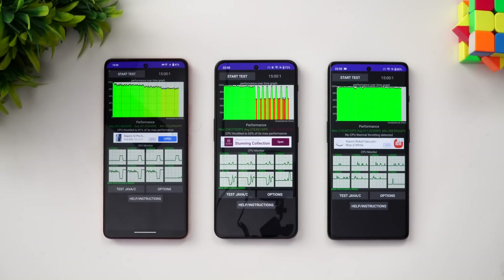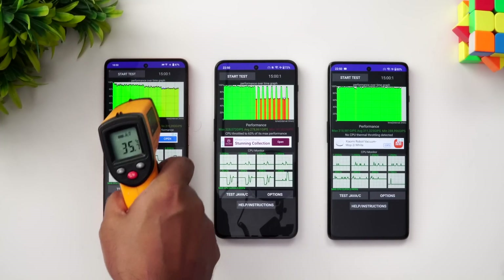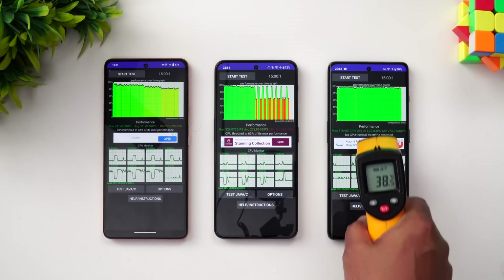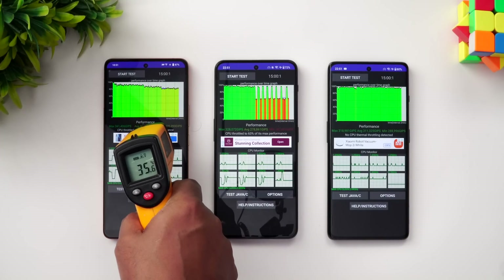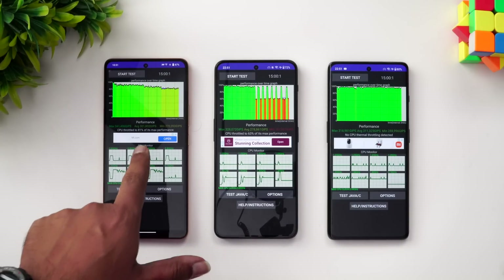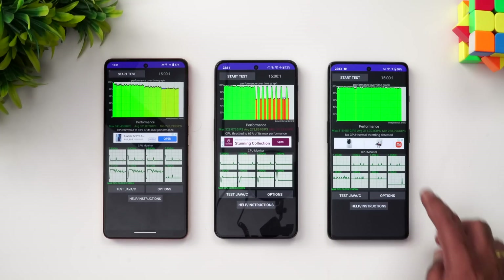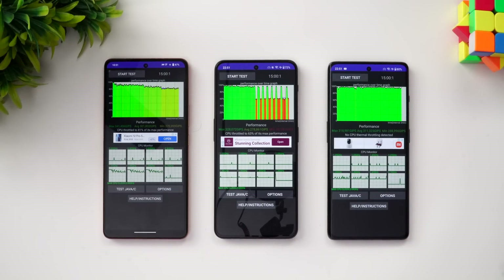That was the CPU throttling test. Let's check the temperature — 35 degrees on the iQOO Neo 7 Pro, and 38 degrees on both the Nord 3 and the OnePlus 11R. So the iQOO Neo 7 Pro runs cooler. In terms of throttling, the iQOO Neo 7 Pro throttled to 81% of its max performance, the Nord 3 went down to 63%, and surprisingly the OnePlus 11R showed no CPU thermal throttling detected.